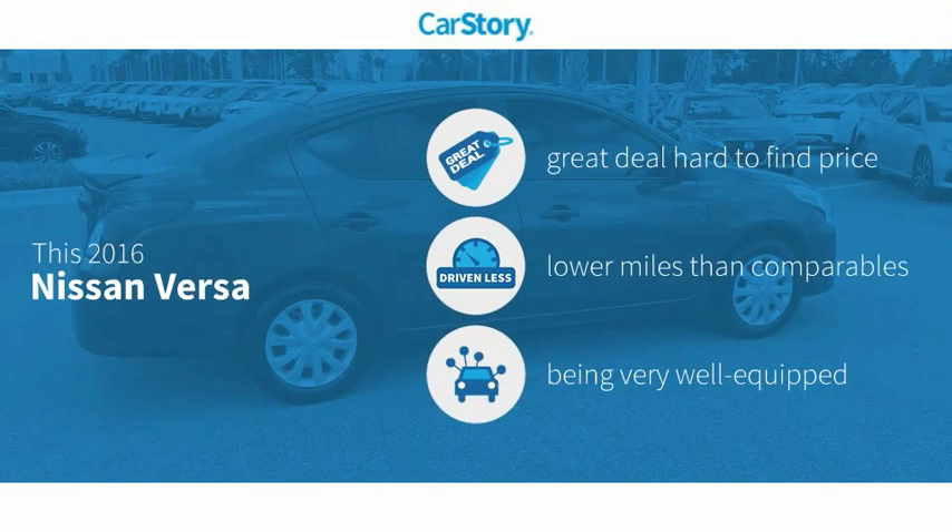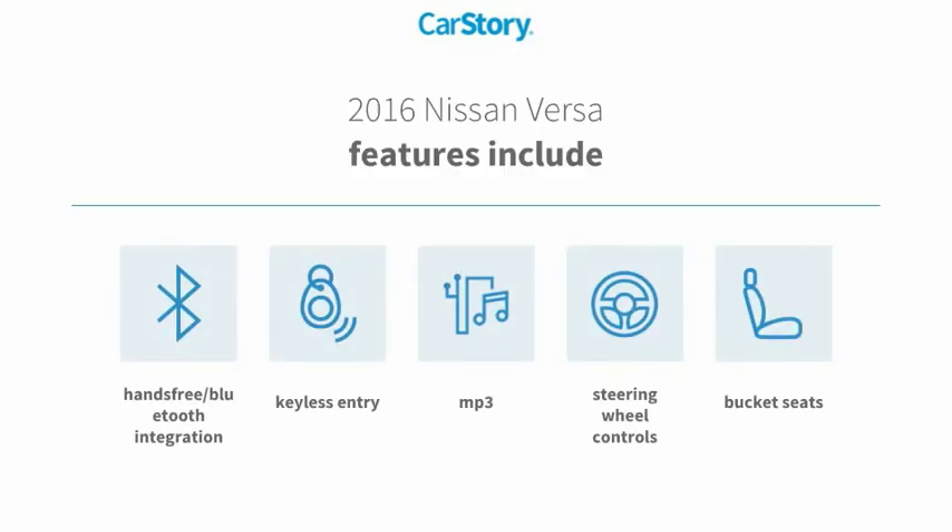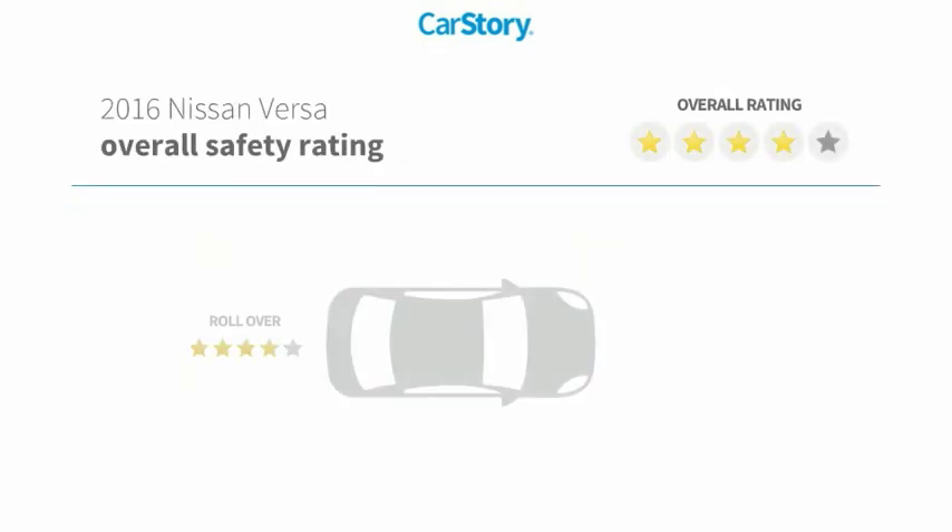CarStory research indicates this vehicle as being a great deal that is hard to find at this price, low miles, and loaded with features. Features also include keyless entry, bucket seats, steering wheel controls, MP3, and hands-free Bluetooth integration.